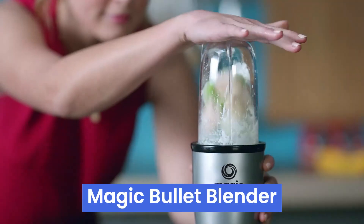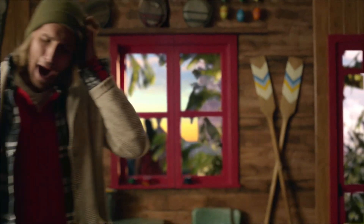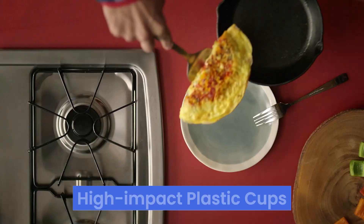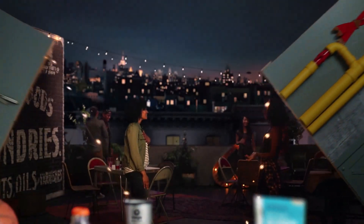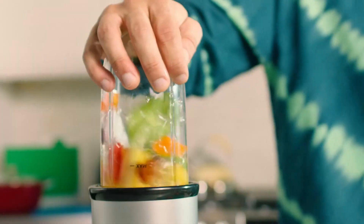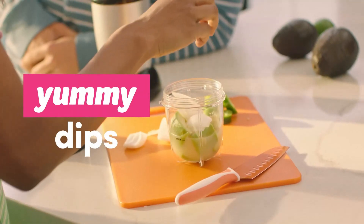Number one: the Magic Bullet Blender turns your kitchen into a smoothie haven, with its versatile 250-watt motor base, cross-blade, and an array of cups and lids, making it a kitchen Swiss army knife. This nifty gadget chops, mixes, blends, whips, and grinds, and the included recipe book takes you from appetizers to desserts with ease. The high-impact plastic cups with stay-fresh resealable lids ensure no mess, making cleanup a breeze. The Magic Bullet's simplicity is a big plus — just press, twist, and blend. Its compact design and ease of use let you whip up everything from quick smoothies to savory sauces in a flash. While the motor is great for most tasks, it may struggle with tougher jobs like crushing ice or blending fibrous vegetables without a bit of water. It's also a tad noisy, but that's a small price for its convenience and efficiency.